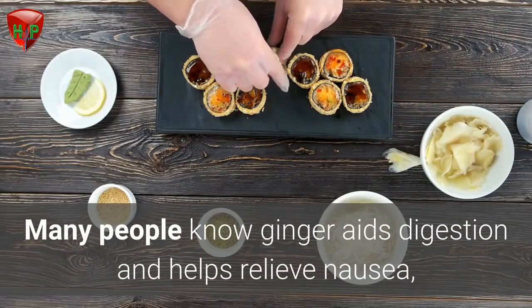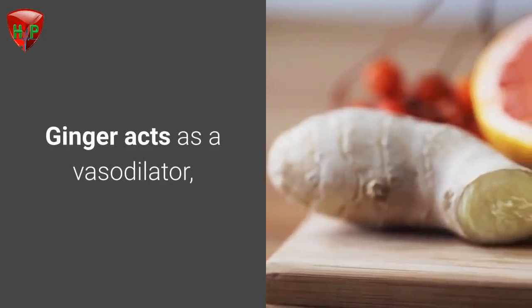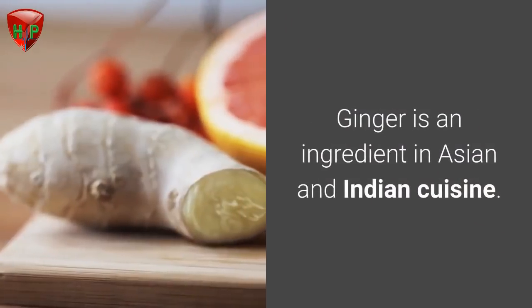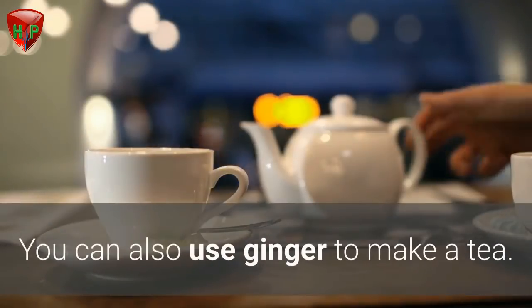Ginger. Many people know ginger aids digestion and helps relieve nausea, but it benefits circulation too. Ginger acts as a vasodilator, meaning it widens blood vessels and can reduce blood pressure. Ginger is an ingredient in Asian and Indian cuisine, and you can also use ginger to make a tea.